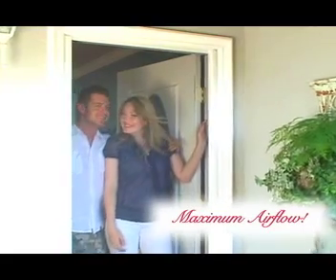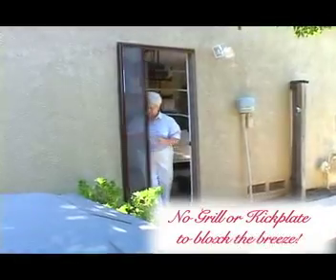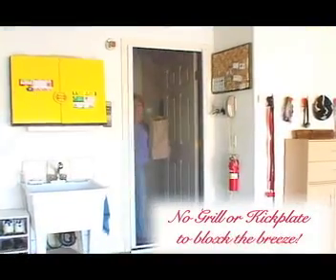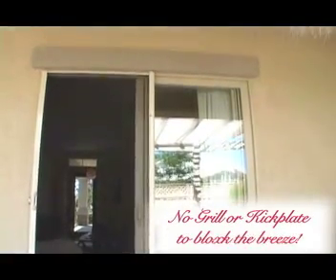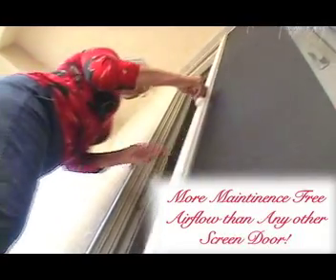In addition to the convenience of rolling up out of the way when not in use — can you say maximum airflow? If getting as much airflow as possible is important to you, then look no further. Due to the fact that there's no grillwork or kick plate to reduce the airflow or to keep clean, the Mirage gives you more maintenance-free airflow than any other screen door available.